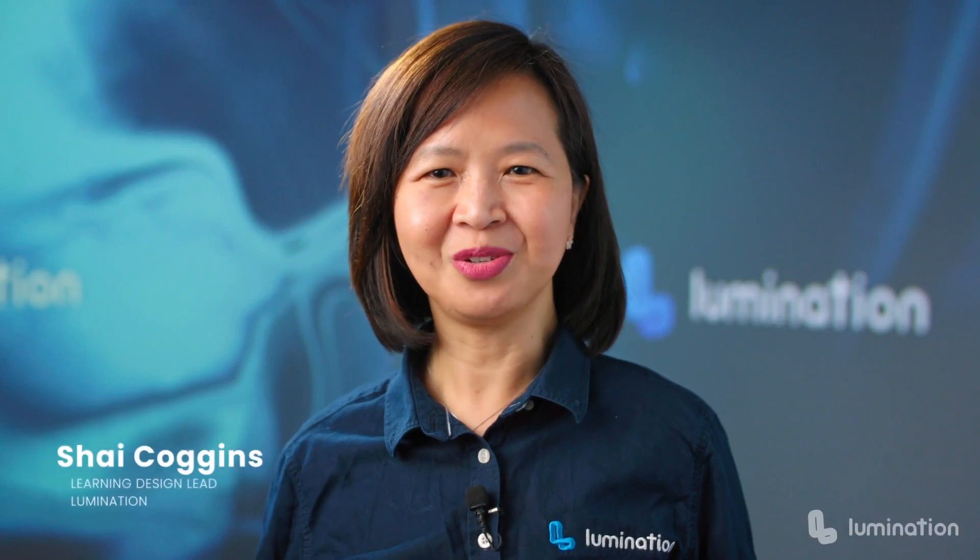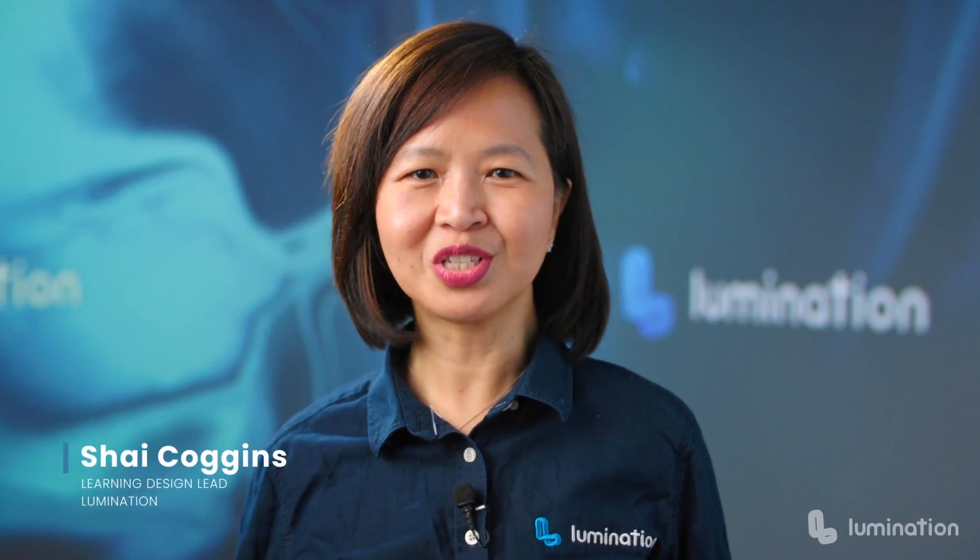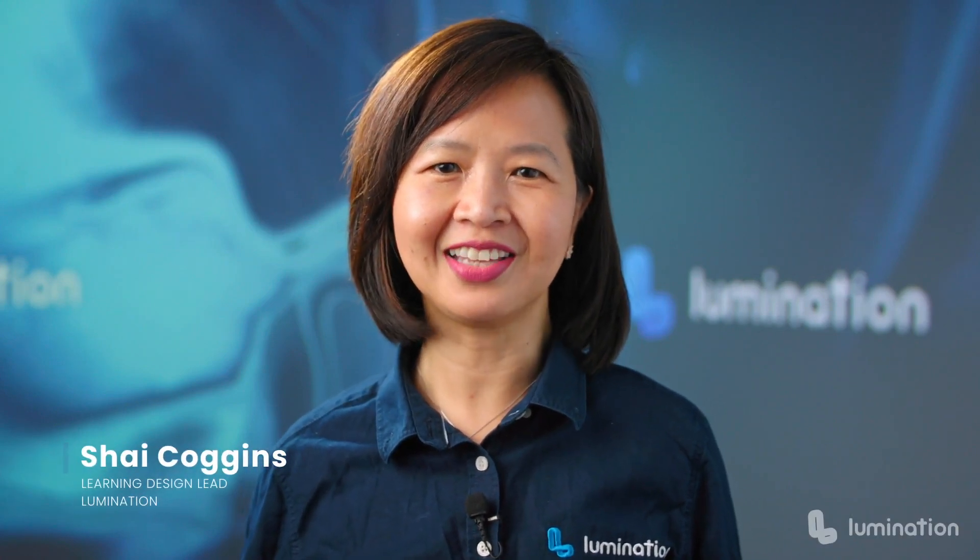Welcome to Immersedu. I'm Shai Coggins, Immersive Learning Specialist and Learning Design Lead at Lumination.